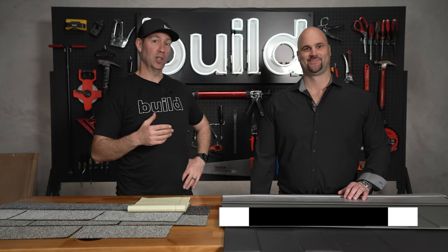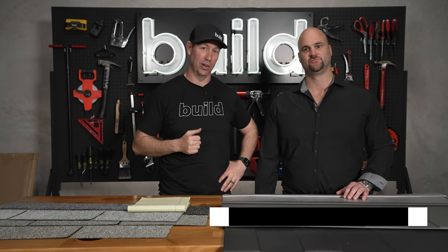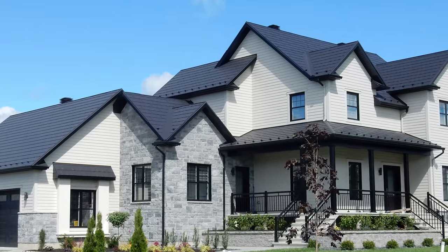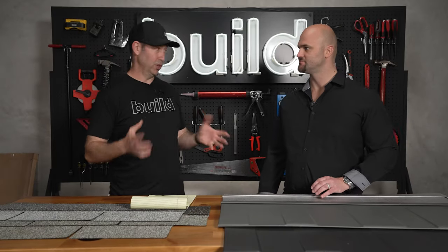Let me introduce you to Philip LaPlante. Philip is actually the fourth-generation family owner — his great-grandfather and great-uncle started Ideal Roofing. Philip, we're going to be talking specifically today about your Wakefield Bridge steel shingle versus asphalt shingles. Let's start with weight.